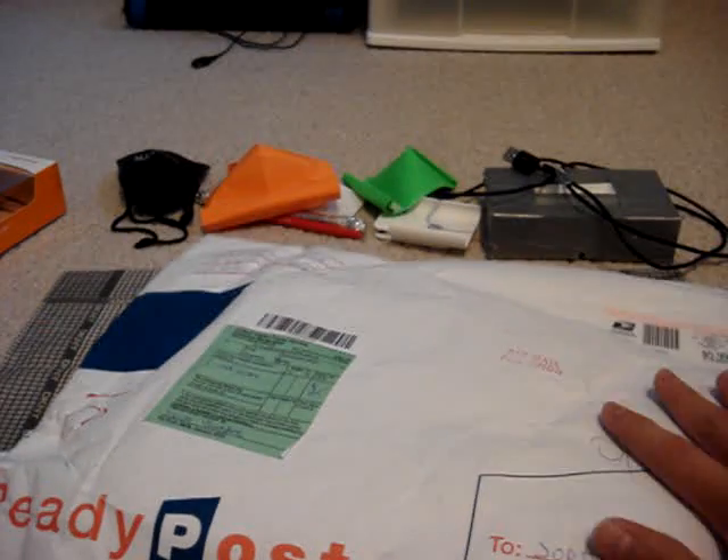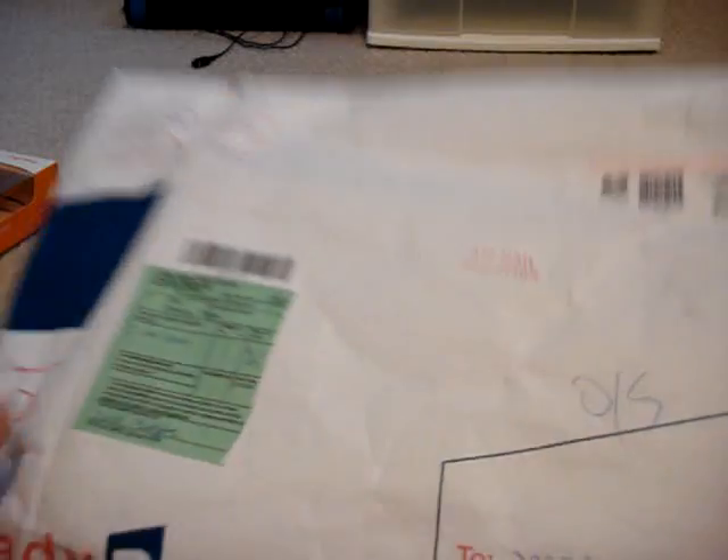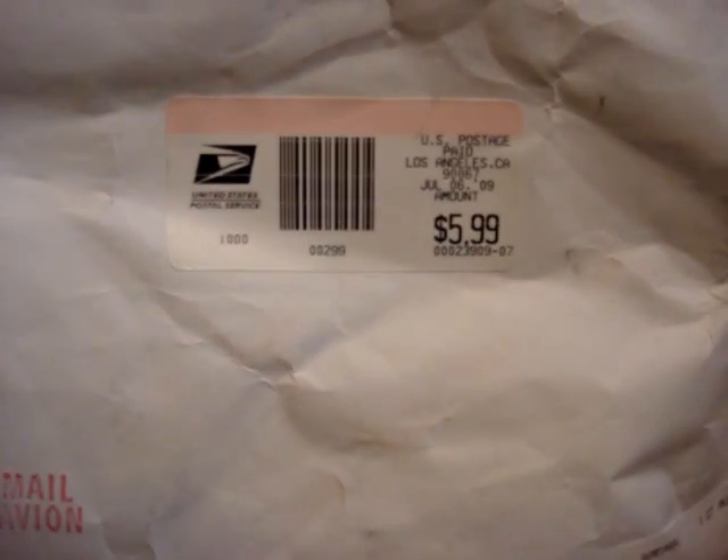But here's the package, right here — pretty beast looking compared to this small one. This is a pretty special moment because it's actually the first package I have ever received from a company for review purposes. You guys can take a look at the company name right here. I see Cyclops shipped out on July 6, 2009, so it got here in around a week.